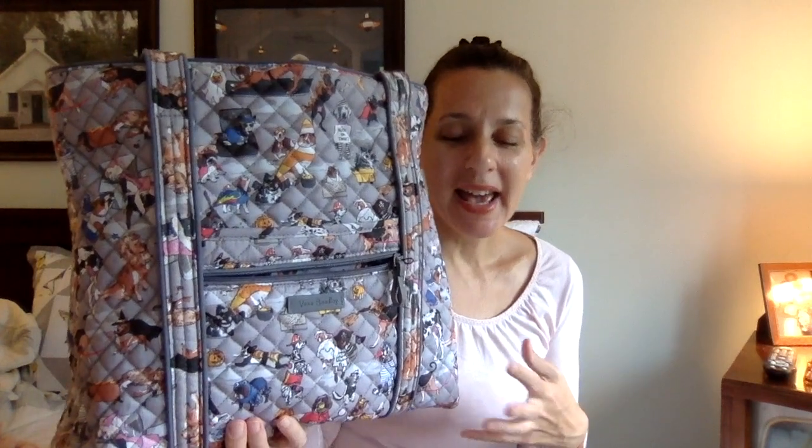People have been clamoring for these Halloween cats and dogs patterns for over a year. So people are probably aware of the backstory — they offered a few bags in the spooky cats and what they were calling spooky dogs, which they're now calling Halloween. They offered them as sort of one-off giveaway items, and everybody was begging them to release them to the general public.